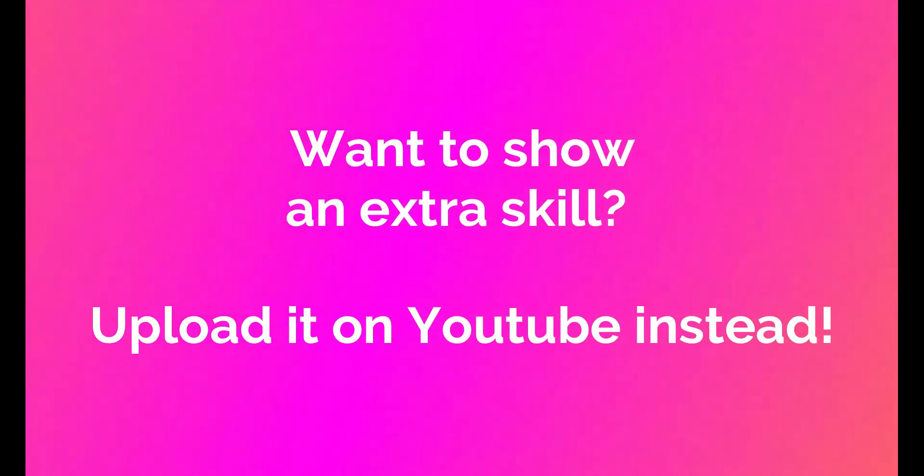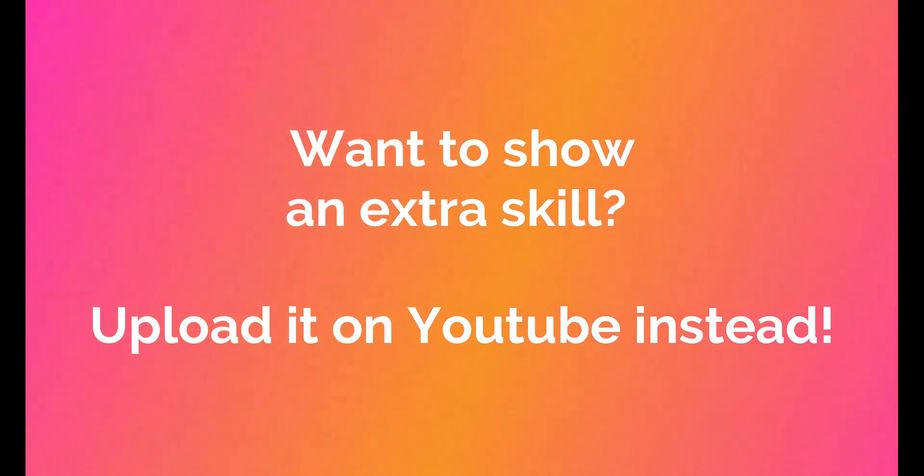If you want to show a little bit of skill, you can also upload it on your YouTube account. Just make sure that it's set to private so that the client can still see it but it is not available for public consumption.